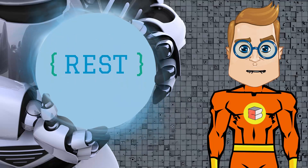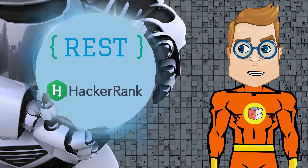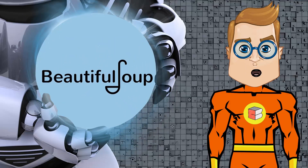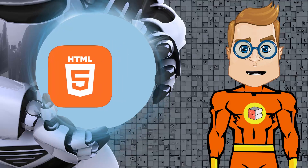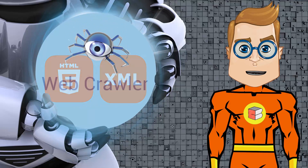We will also be working with REST APIs of Pastebin, HackerRank, and many more to build exciting projects. And data scraping using BeautifulSoup, which is a Python library for pulling data out of HTML and XML files, and we will also build a web crawler as a project.